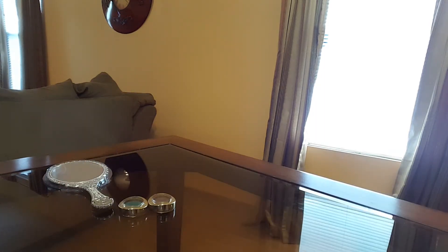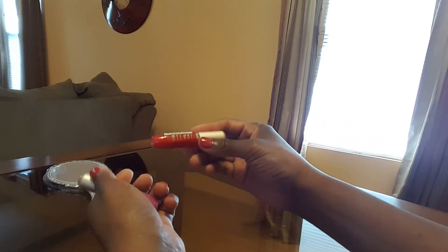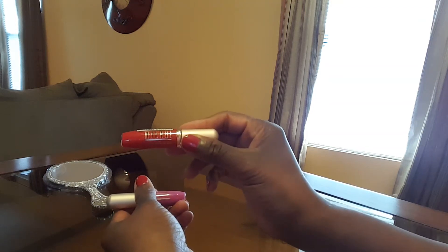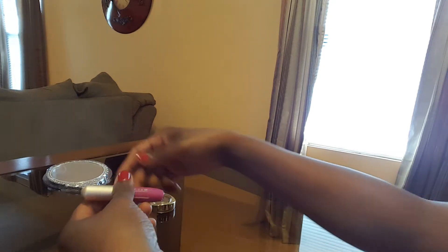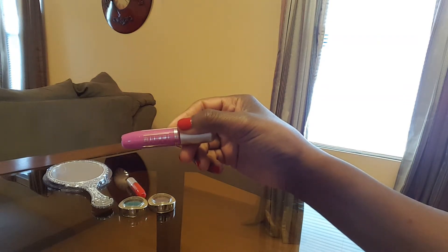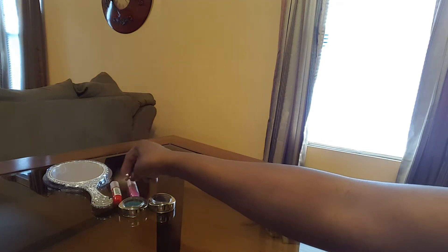I purchased two Milani Crystal Lip Glosses. This one is like a red with crystal in it. Then this other one is Milani in a purple shade — again they are called Crystal Lip Gloss — and I had taken those two out of the packaging also.